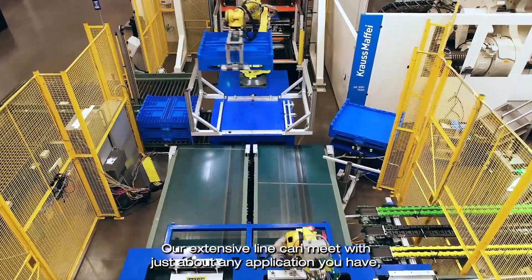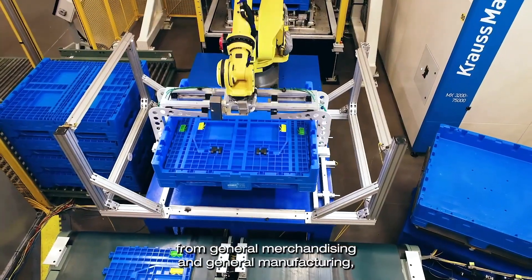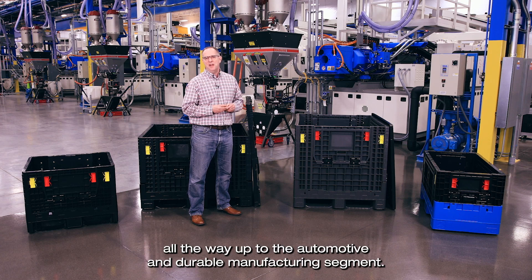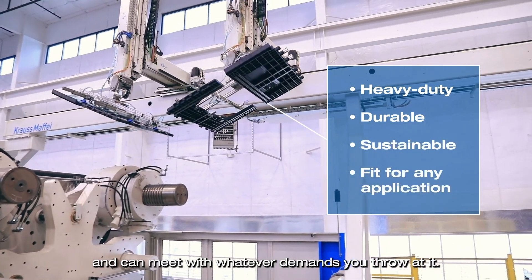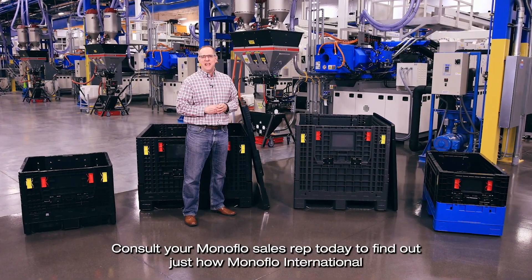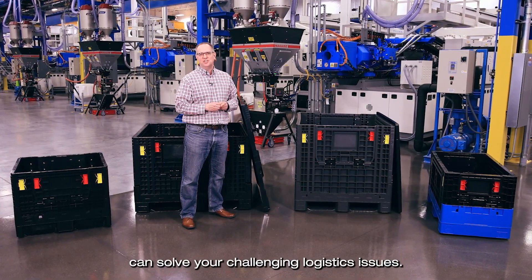Our extensive line can meet with just about any application you have — from general merchandising and general manufacturing, all the way up to the automotive and durable manufacturing segment. We have a bulk container that's heavy duty, durable, and sustainable, and can meet with whatever demands you throw at it. Consult your Monoflow sales rep today to find out just how Monoflow International can solve your challenging logistics issues.